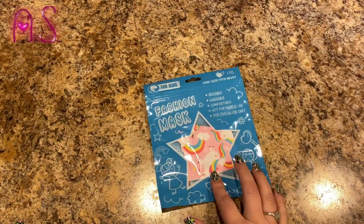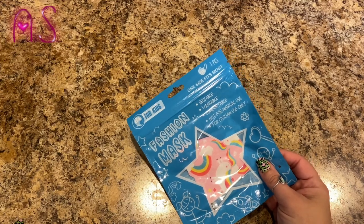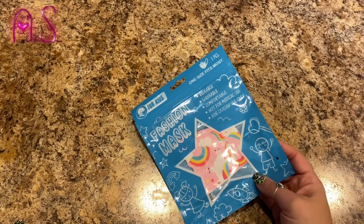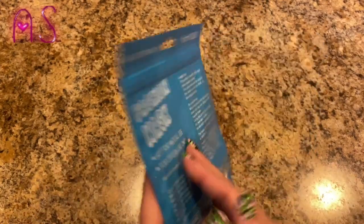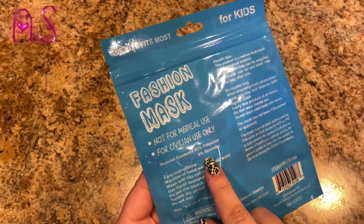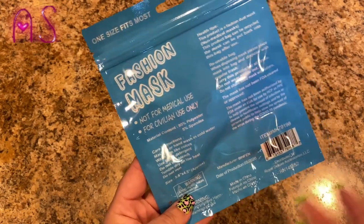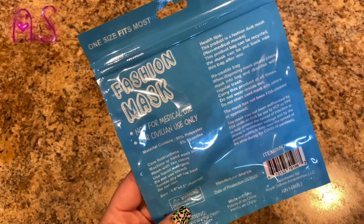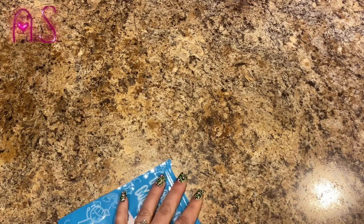I picked up fashion face masks — these were up at the registers. They're one size fits most, reusable, washable, comfortable, not for medical use, for civilian use only. These were for kids. Me and Lily both got masks — it's like part of our outfit now. We feel naked when we don't have our face masks on. It's the new norm.